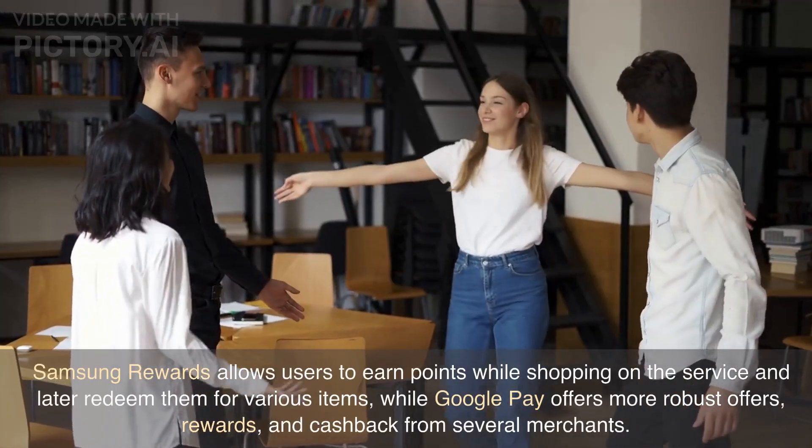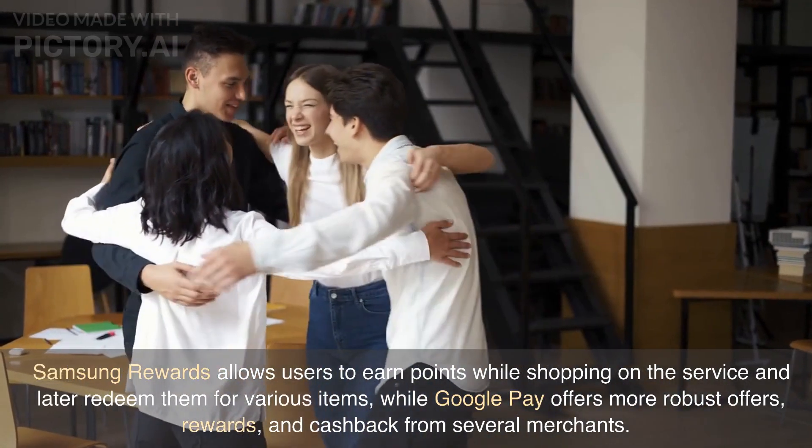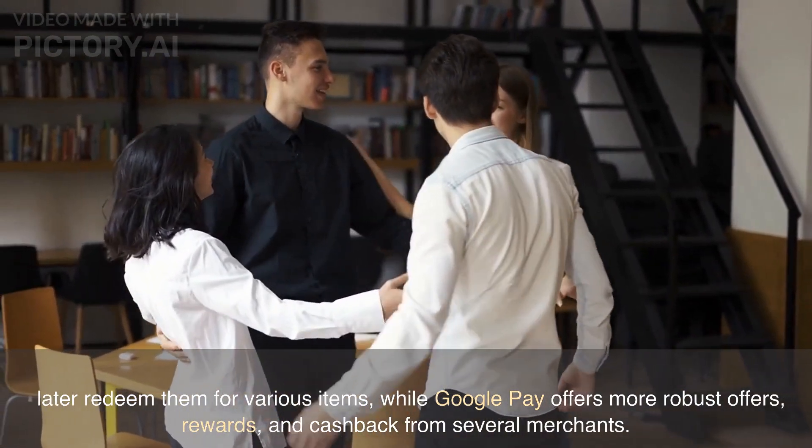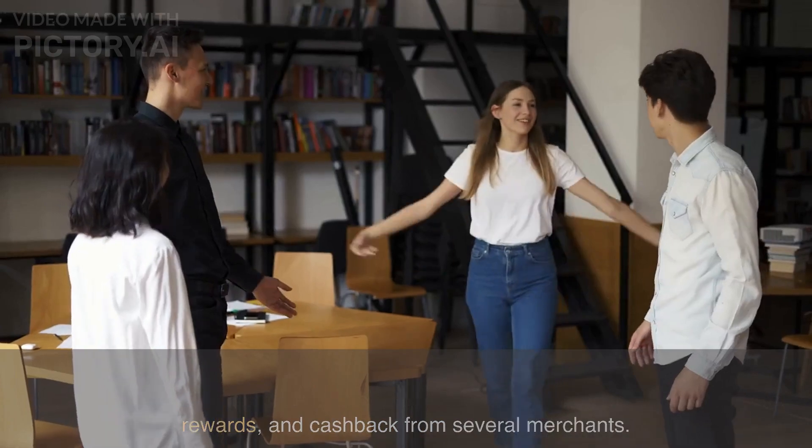Samsung Rewards allows users to earn points while shopping on the service and later redeem them for various items, while Google Pay offers more robust offers, rewards, and cashback from several merchants.